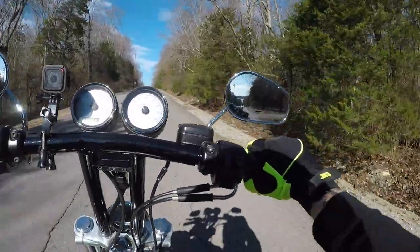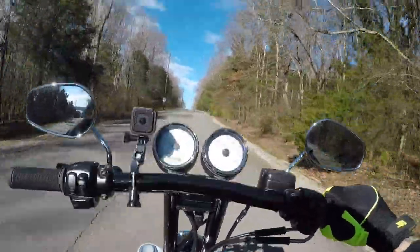I think we got some cool shots of Larry's bike. We'll see — I'm still learning this gimbal.